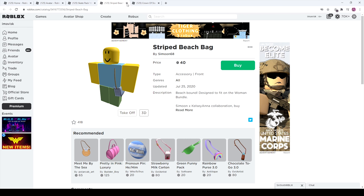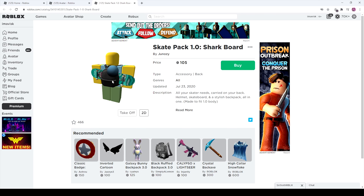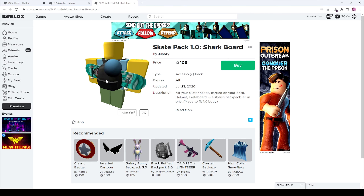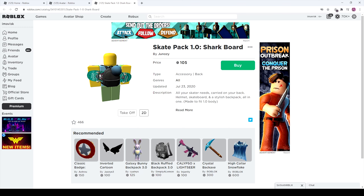This one looks pretty cool — I would say it probably fits better with the woman bundle, as it says in the description. And I'm probably going to buy this one — it just looks perfect for your avatar. The only downside is as soon as your arms move, it's gonna clip through the skateboard — so that's the only flaw there. Anyways, I hope you enjoyed today's episode, I hope you had a little bit of fun. Thanks for watching and I'll see you next time. Bye guys!